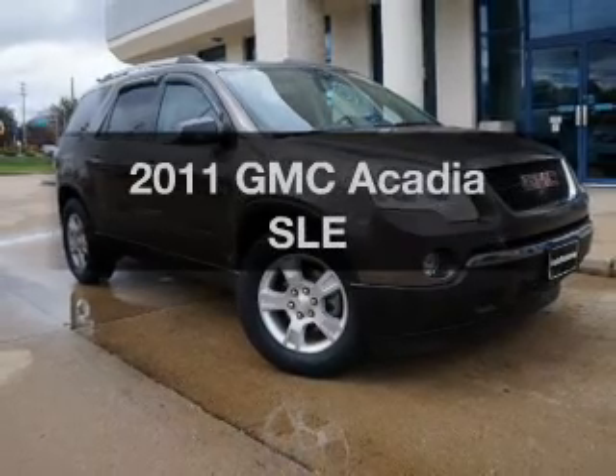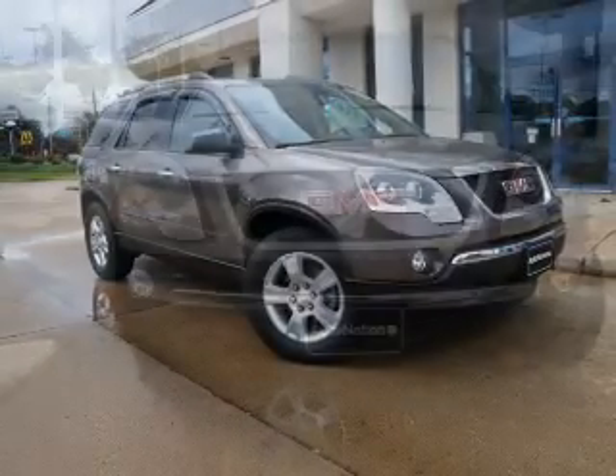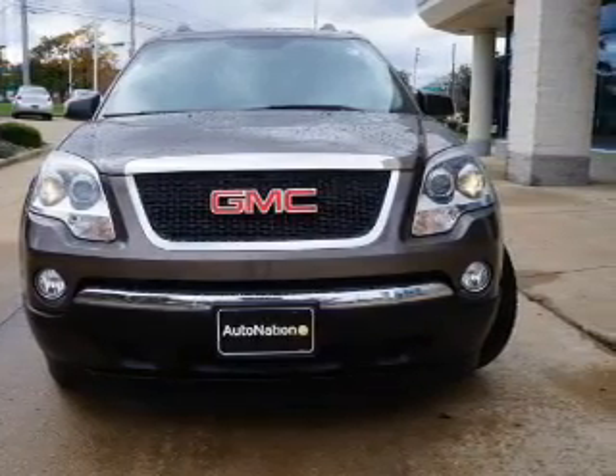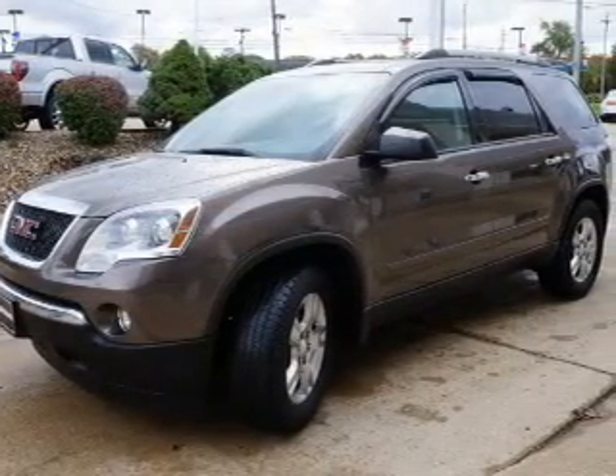Imagine yourself in this 2011 GMC Acadia. If you're looking for a first-rate auto, this one could be yours today. The powertrain includes all-wheel drive with a solid six-cylinder engine that responds smoothly to its six-speed automatic transmission.